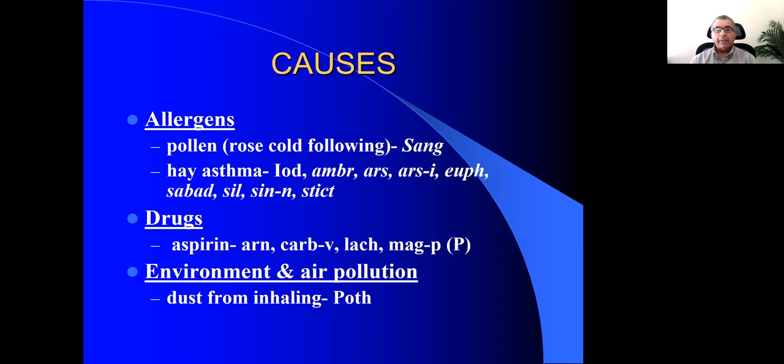Sinapis nigra is one more remedy to keep in mind, especially with hay asthma. These patients also have nasal polyps and nose blocks — affecting the left side more, worse in the evening and on lying down.